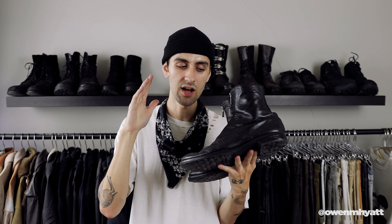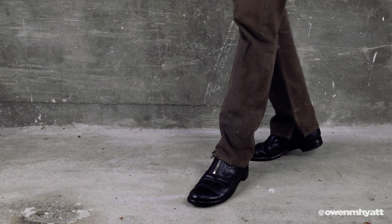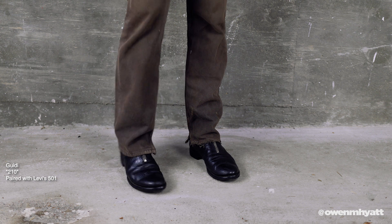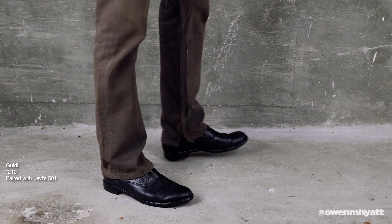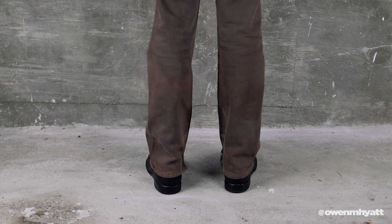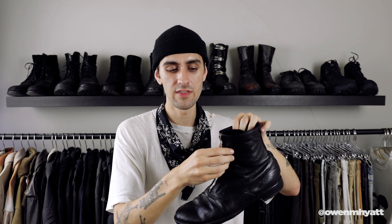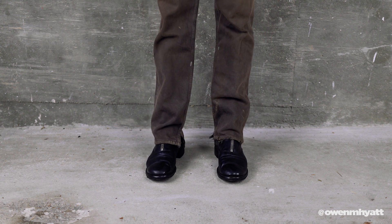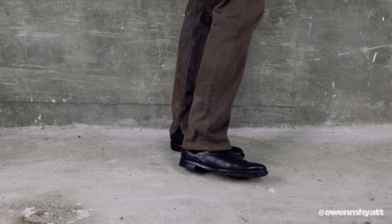Next up are my Guidi 210s — the front zip version. Guidi offers a couple of different front zip silhouettes — I think it's the PL1 or PL2 — but this is my favorite. It looks really clean and minimal with that formal, sort of military aesthetic. The Guidi zipper runs up the front, the toe cap wraps around most of the shoe, and the heel is really subtle, giving it a sleek look. The tongue is stitched to one side of the front zip. I've worn these so much the toe is really creased, and the sole is the fish-scale sole that many Guidis come with new. Leather is also full horse grain.